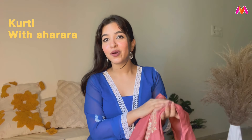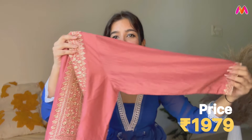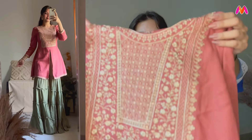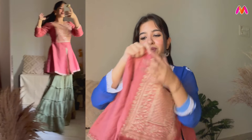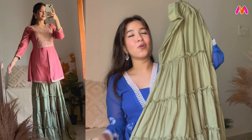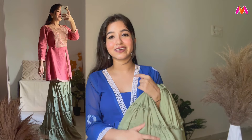Last and my favorite — also the highest priced item today — is a green color sharara pants set. The price is ₹1970. Let's look at the shirt first — it looks really good. I got my size and it fits well. The fabric has a lot of weight to it, which gives it a really premium feel, especially for a wedding or sangeet function. The sharara pants are very good overall.